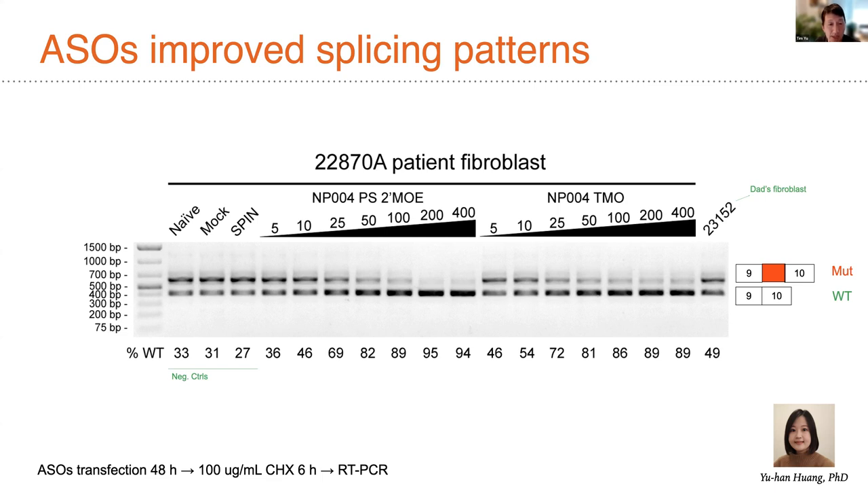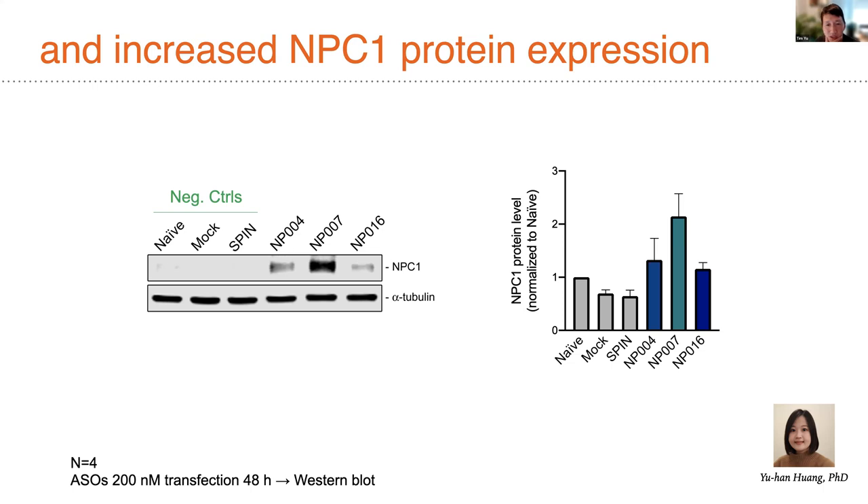Using patient fibroblasts at increasing doses, NP004 — a 2'-MOE phosphorothioate backbone ASO — showed dose-dependent blocking of the mutated pseudoexon-containing isoform. We also did the same with thiamorpholeno chemistry provided by collaborator Mark Carruthers. Yuhan then showed that these initial leads rescuing RNA splicing patterns also increased NPC1 protein expression in patient cells, giving increases of up to two-fold over baseline levels.